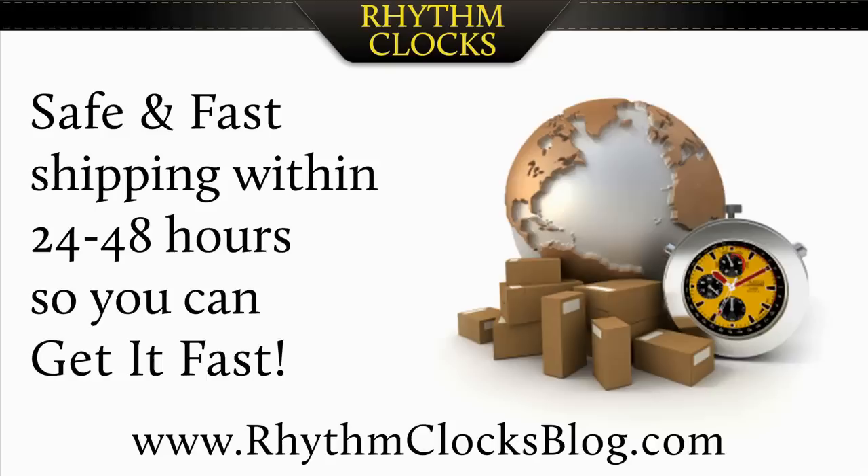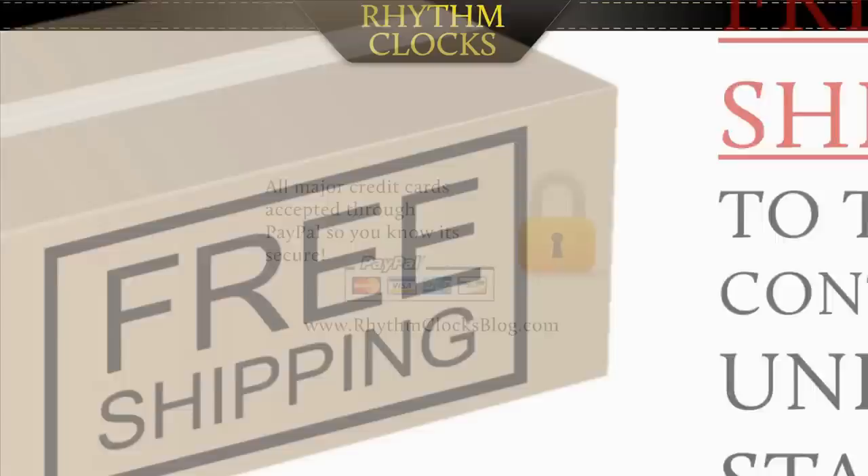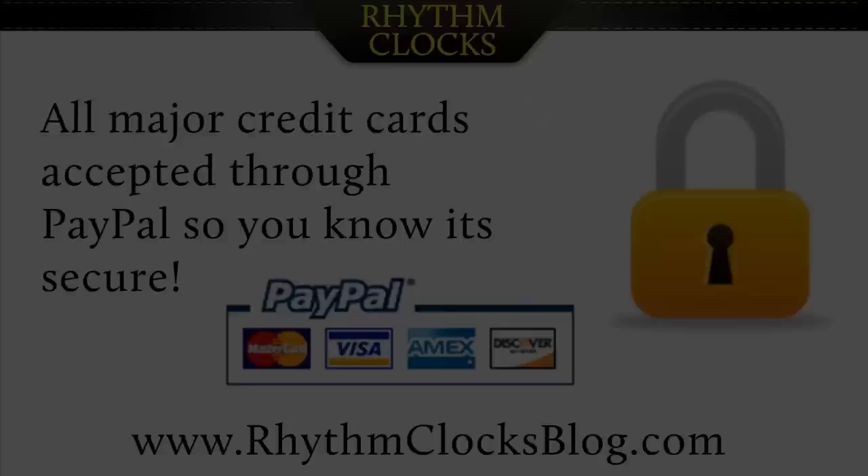They ship via UPS safe and secure and all in-stock clocks leave the warehouse between 24 and 48 hours so you can get it fast. Free shipping is included in the purchase price and you get great savings right there. All major credit cards are accepted via PayPal so you know your payment is safe and secure.